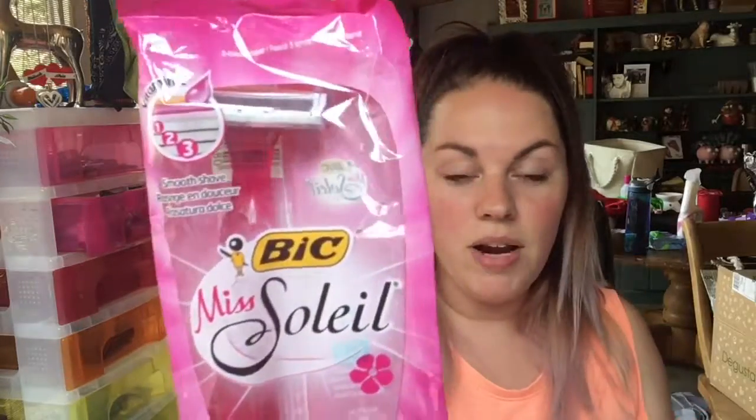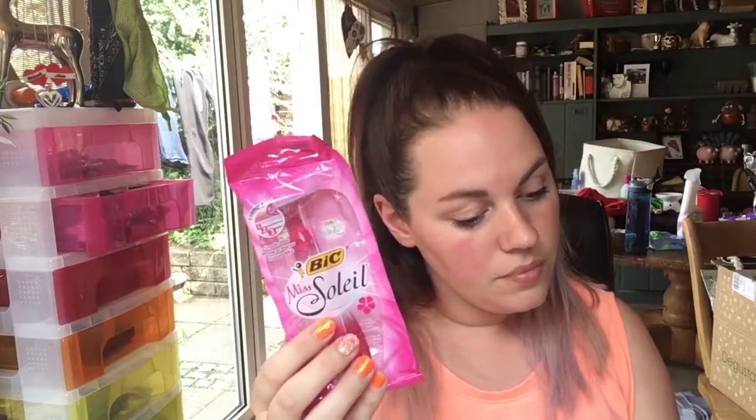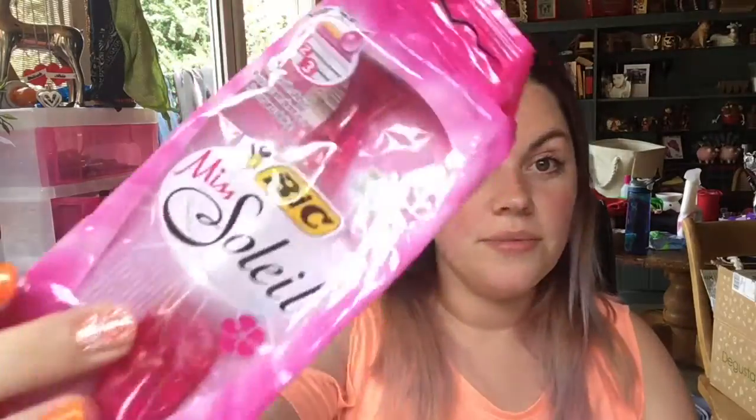It's a Miss Bixolet razor — these are amazing! I'm super excited to get another one because I haven't been able to find them anywhere. These are £9.99 each and they are awesome razors. I got one before in a Pink Parcel and loved it — yes yes yes!